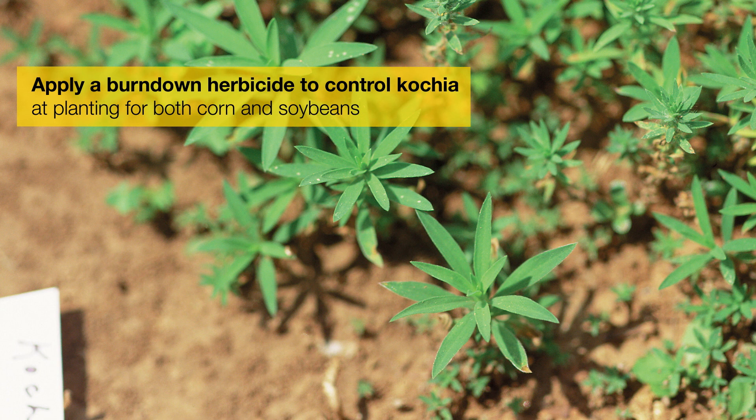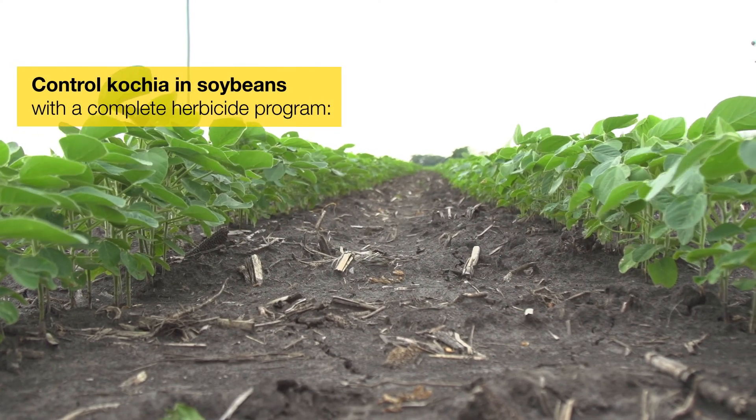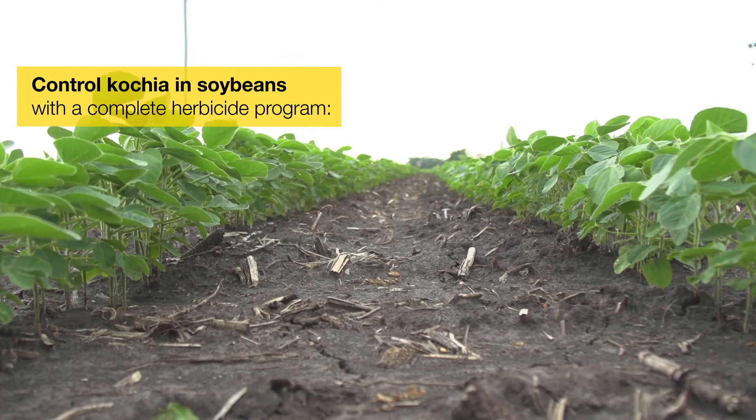A big mistake made with kochia is not applying a burndown herbicide like Moxone at planting and then following it up with a pre-emergence and post-emergence herbicide. In soybeans, one of the best things that we can do for control of kochia is use a residual herbicide.